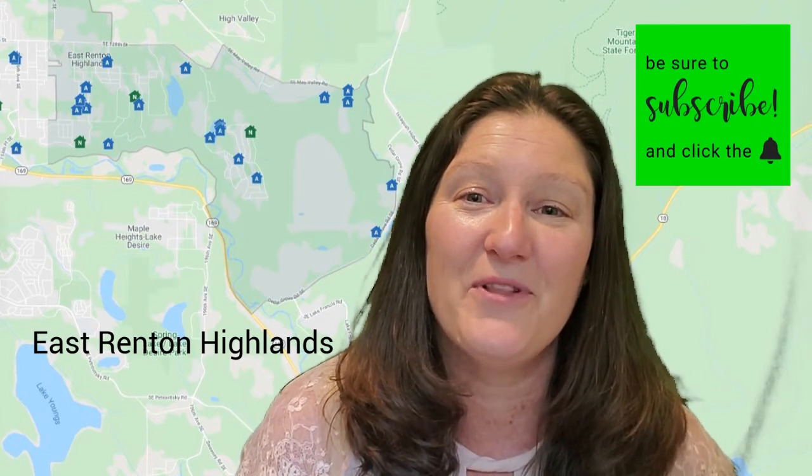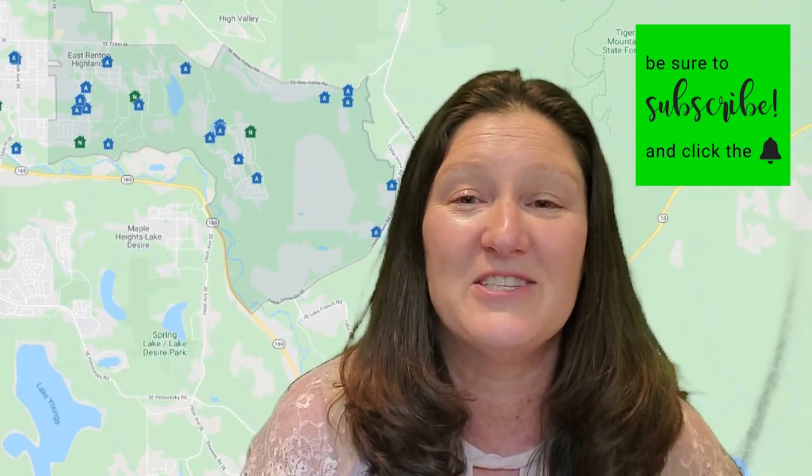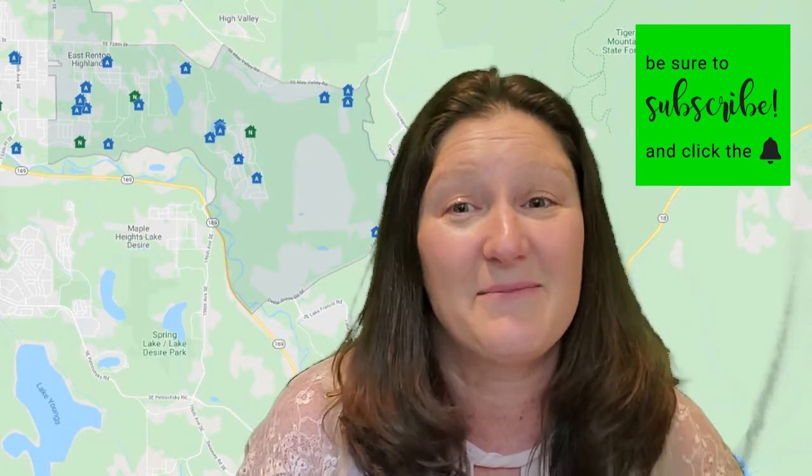Now, of course, there are many more East Renton Highlands neighborhoods that are great, but I can't do them all in one video. So if you have a question about a specific neighborhood, go ahead and comment below and be sure to hit the subscribe button and the little bell for notifications so you see my next upcoming video.